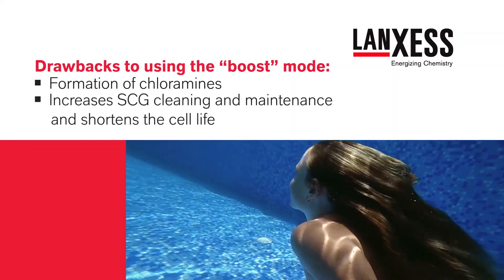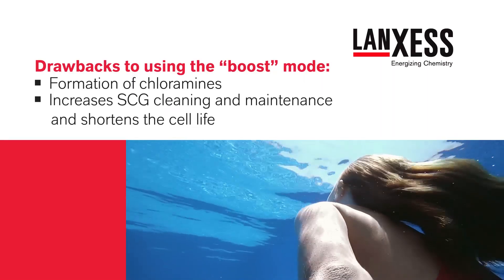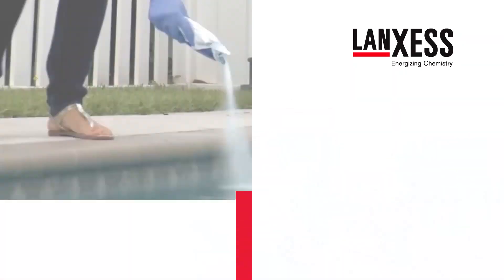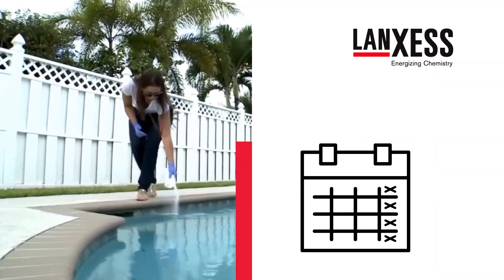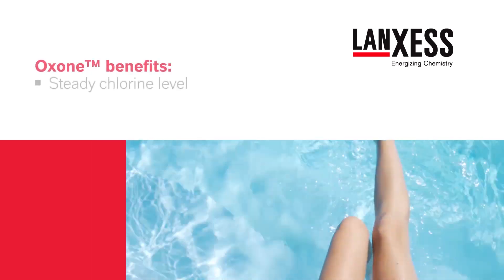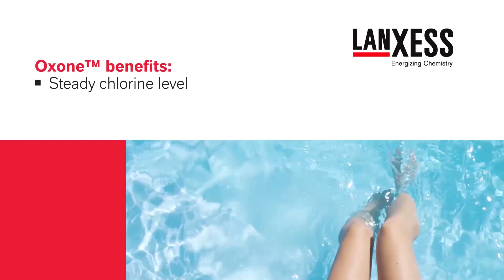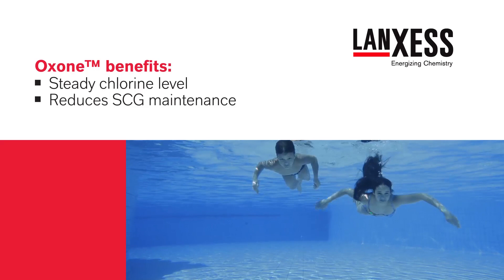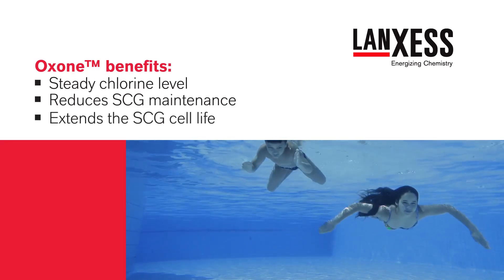Second, operating at 100% increases SCG cleaning and maintenance requirements, shortening cell life, the heart of the generator. When used as directed, weekly oxidation with Oxone-powered shock oxidizers solves both of these problems. First, chlorine-free oxidation delivers all the power of a chlorine shock without raising the chlorine level. Second, weekly oxidation with Oxone-powered shock oxidizers helps to reduce SCG maintenance and extend SCG cell life.